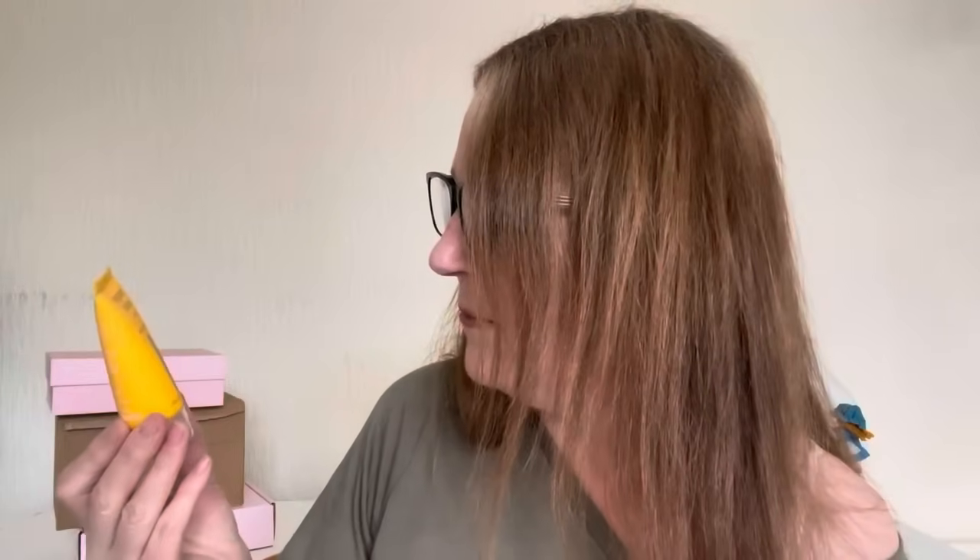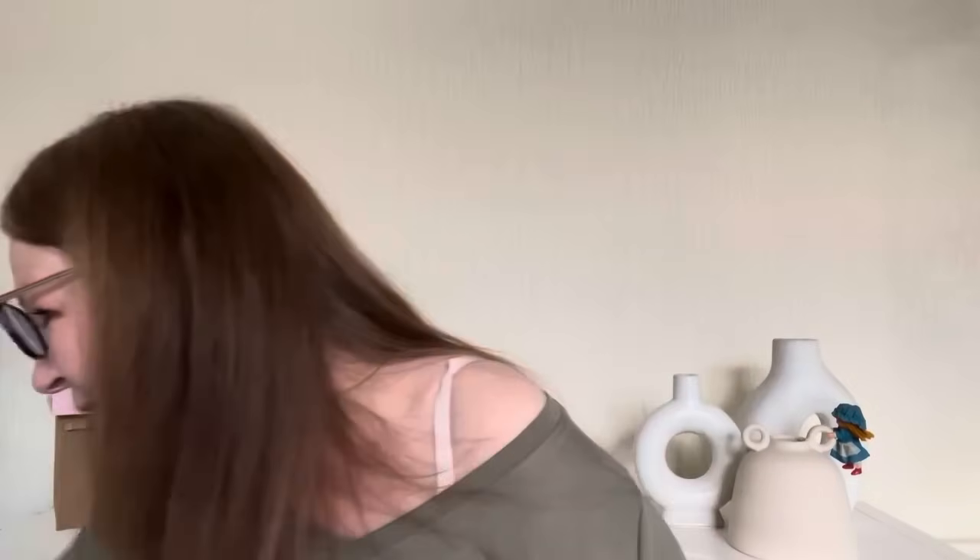Margaret Dabbs hand cream — I've actually got some right here that I'm currently using. I love it; I use it at night time. This new one might be something I can take during the day. It's Margaret Dabbs London Intensive Hydrating Hand Cream, full size, recommended retail price £8. Apply a small amount over the back of hands and massage in including the nails. I'll take that to work. That's everything in my first Rocker Box — an amazing box, I'm well happy with it!